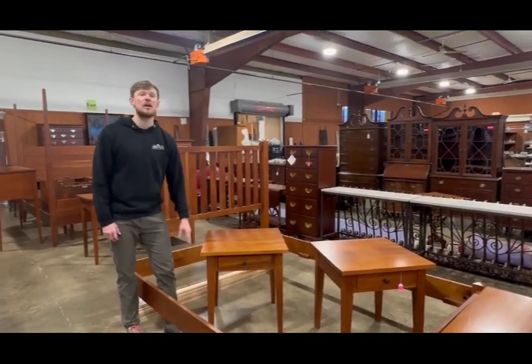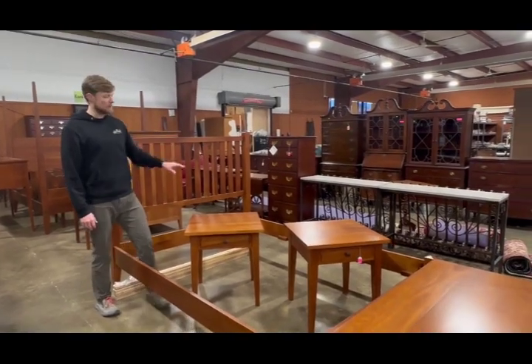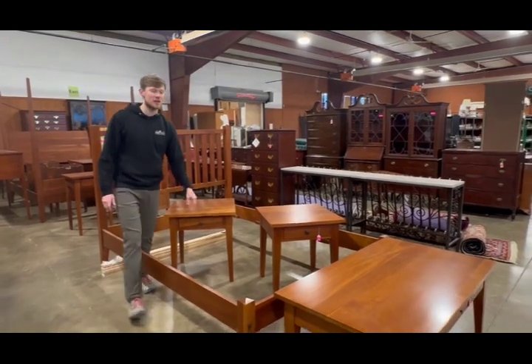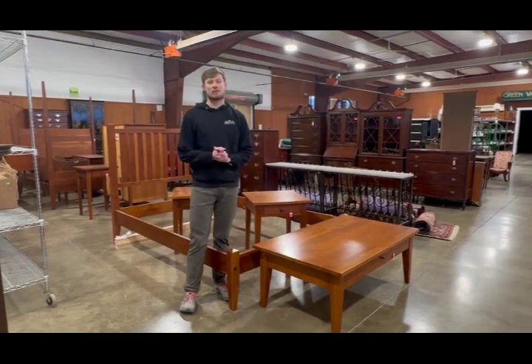The Gat Creek cherry furniture was very popular. This queen-size bed came in at $609 hammer price. The pair of one-drawer end tables came in at $481, and the Gat Creek cherry coffee table came in at $273 hammer price.